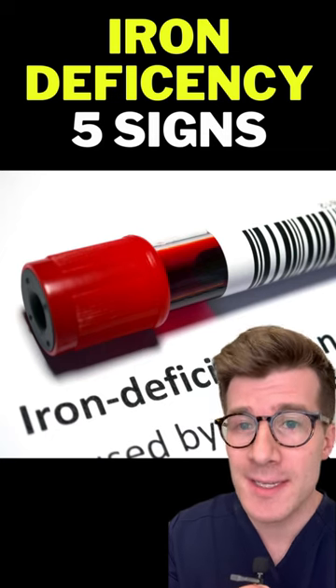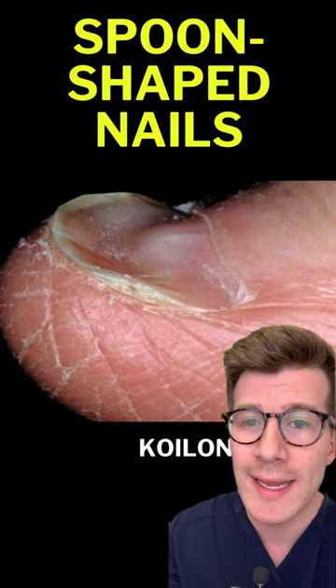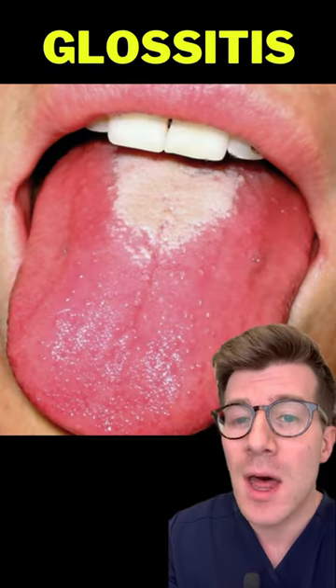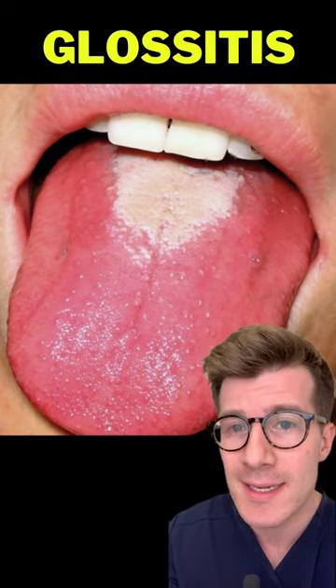Here are five skin and nail signs that might suggest you've got iron deficiency anemia. Spoon-shaped fingernails, known as koilonychia; cracks at the corner of your mouth, known as angular cheilitis; and an enlarged, smooth, or pale tongue with loss of the little bumps covering your tongue's surface, known as glossitis.